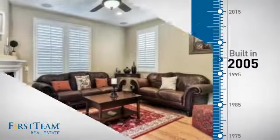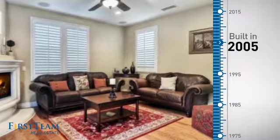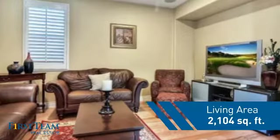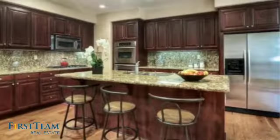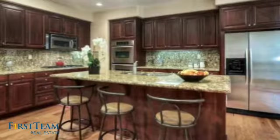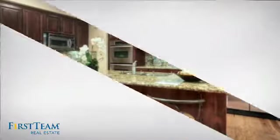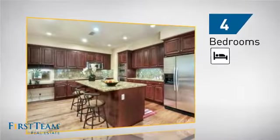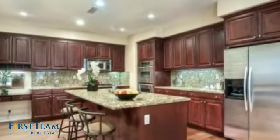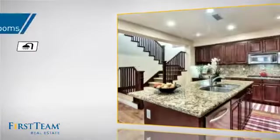This property was built in 2005 and features over 2,100 square feet of living space, giving you a spacious layout to play host or kick back and relax after a long day. Inside, you'll find four bedrooms, so everyone has a private space to come home to, as well as three full bathrooms.